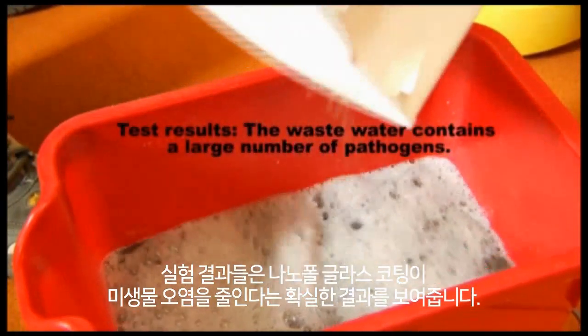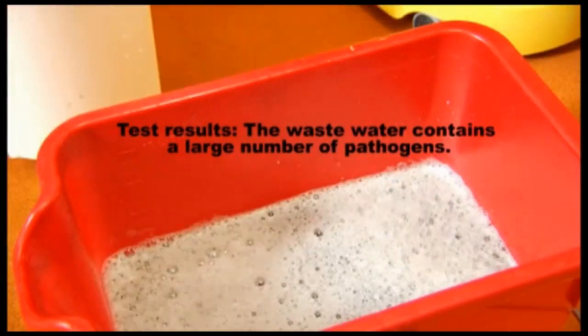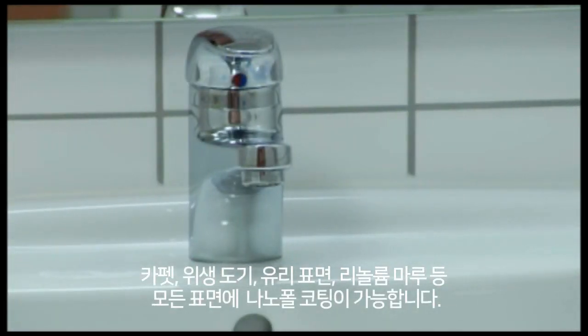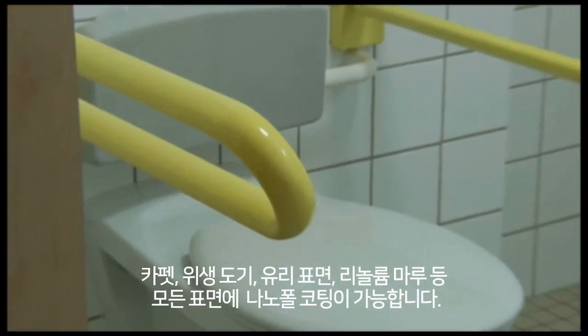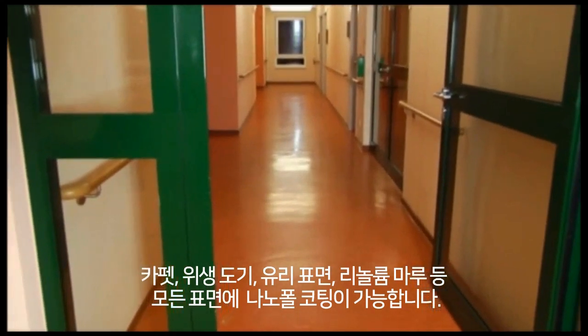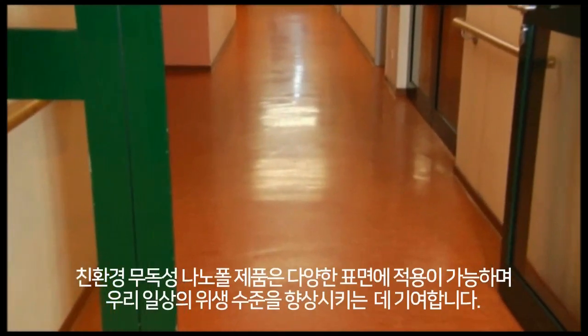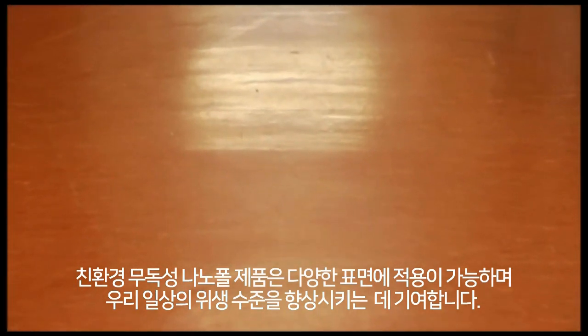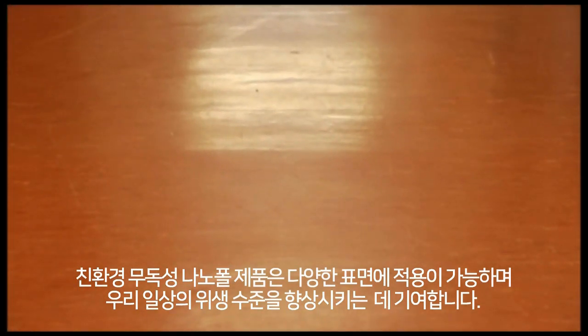Results demonstrate that NP Liquid Glass treatment provably reduces microbial contamination. All surfaces — such as carpets, sanitary systems, glass surfaces, and linoleum flooring — can be treated using NP Liquid Glass. The eco-friendly, food-safe products applicable to a wide variety of surfaces are a key factor in improving hygiene quality.